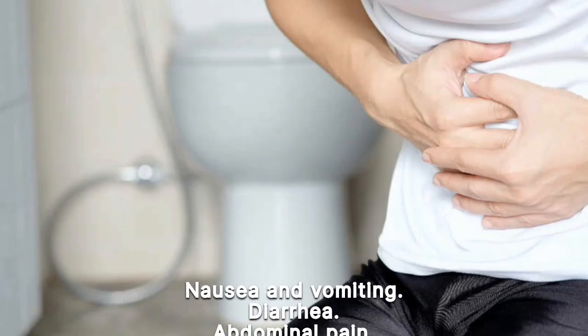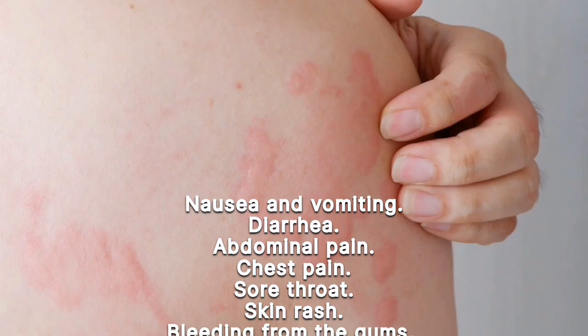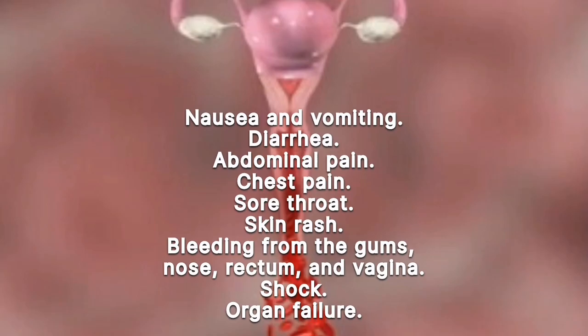Progressive symptoms include nausea and vomiting, diarrhea, abdominal pain, chest pain, sore throat, skin rash, bleeding from the gums, nose, rectum, and vagina, shock, and organ failure.